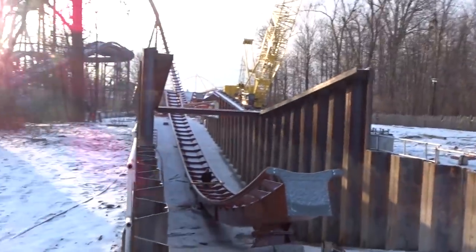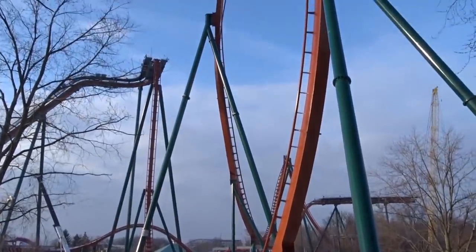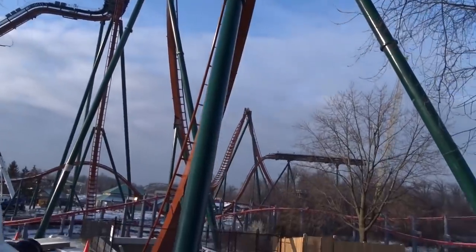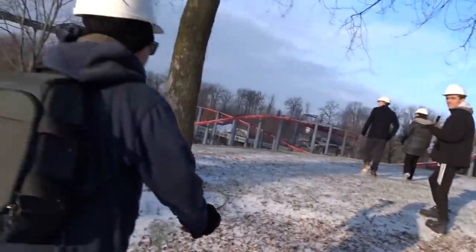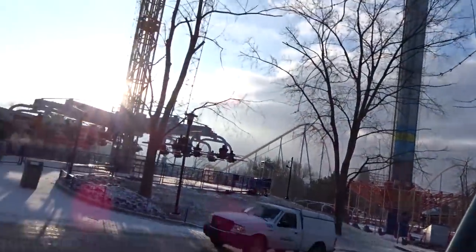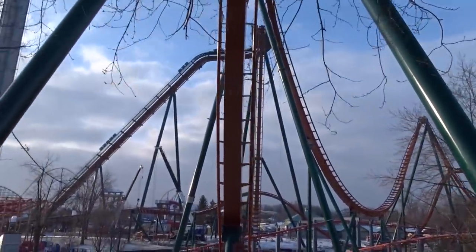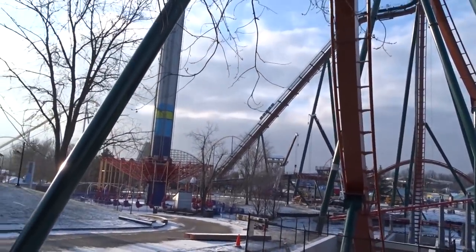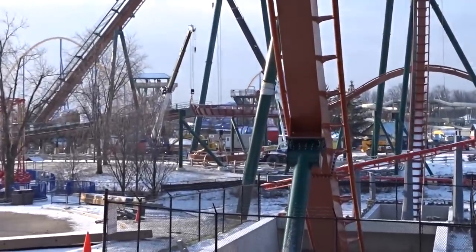We could hear drilling and work going on in Timberwolf — we couldn't see any people but heard activity, so I'm not sure if Timberwolf is getting a little facelift to go alongside Yukon Striker or if it's just regular season maintenance. The Immelman out of the drop is massive — it stands so far up in the sky compared to almost everything at Canada's Wonderland and really stands out from anywhere in the park.